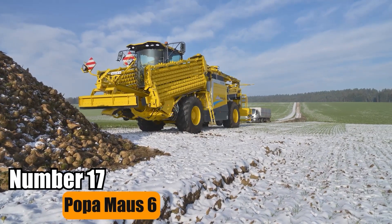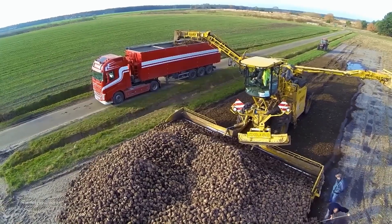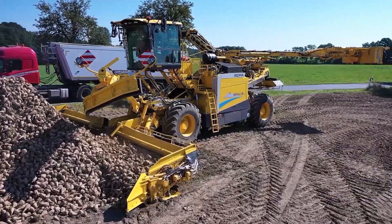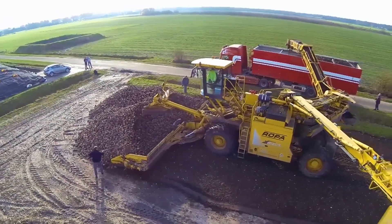Number 17: Popomouse 6. Popomouse 6 has demonstrated market leadership with its expansive system, reaching widths of up to 10.2 meters. This capability enables a swift collection of substantial quantities, including large piles of sugar beets.